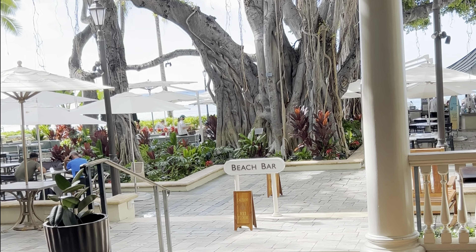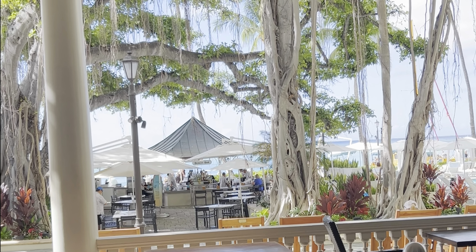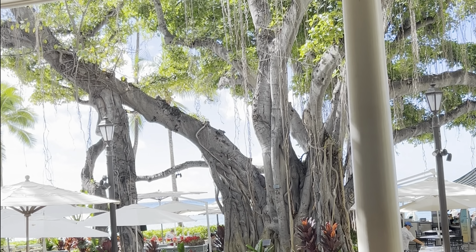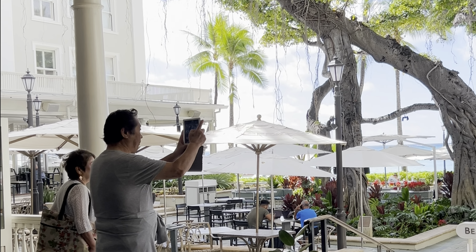Another banyan tree. The beautiful turquoise waters of the Pacific Ocean as the palm trees sway in the wind.